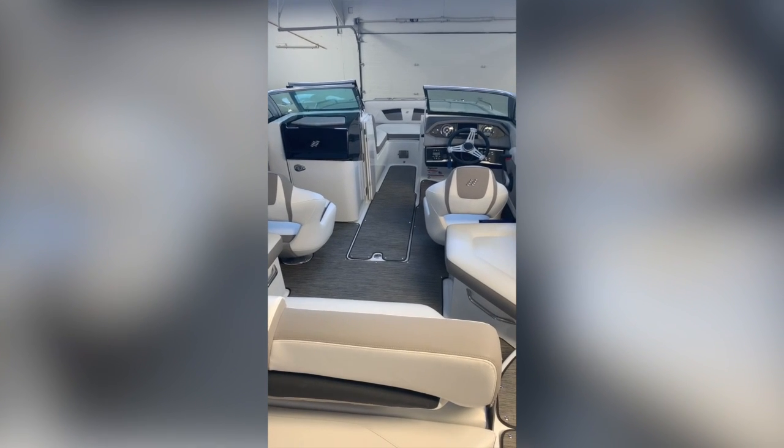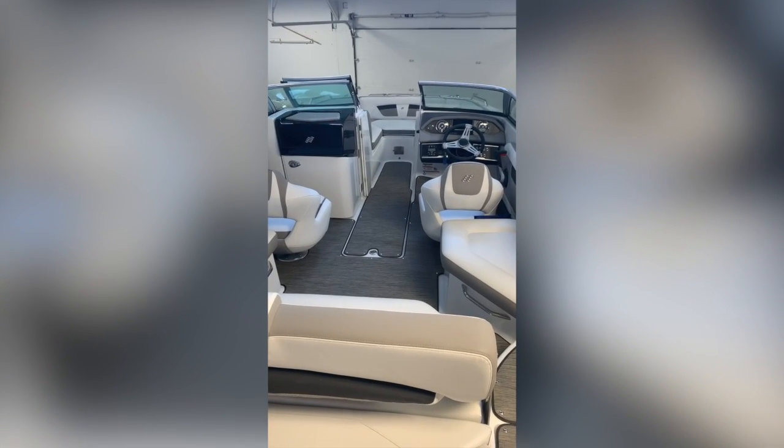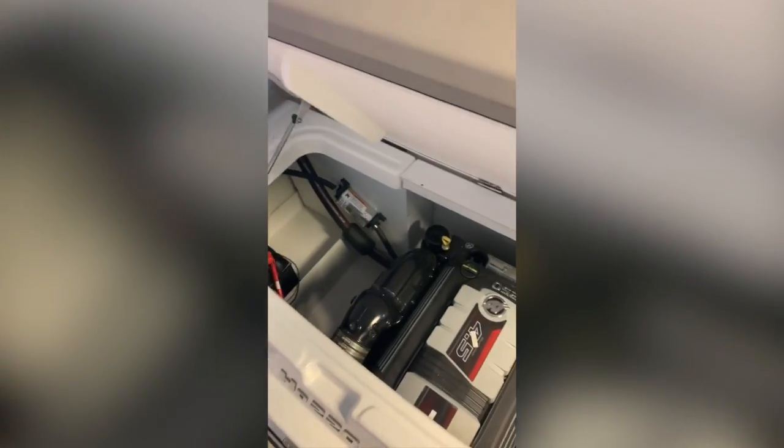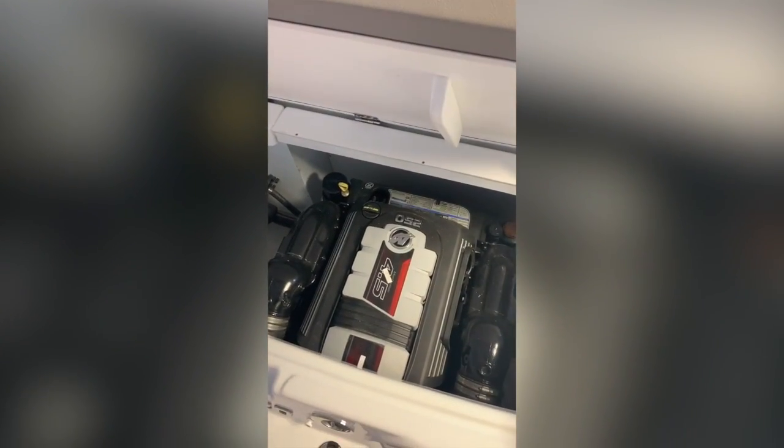This is a 2020 Four Winns 220HD. The exterior of this boat is gray. This boat is powered with a 4.5 liter 250 horse V6.